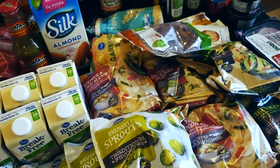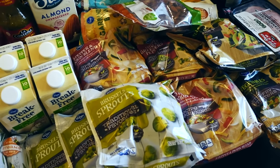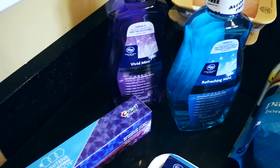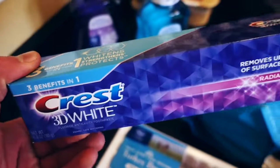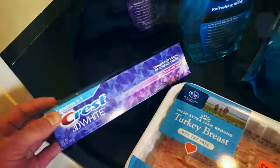Pretty nice grocery haul here. All in all, this was about $170 — quite a bit of money, but this should last me for quite a long time. I wanted to stock up so I didn't have to make any trips for a while. Another thing — people ask me how I get these pearly whites and it's because I like to use Crest 3D White toothpaste. Couple it with a good mouthwash twice daily and you're in business. I think that covered everything from this grocery trip.